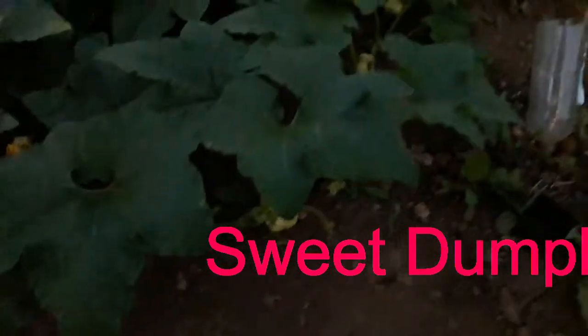I think these are mini butter type squash — we'll have to check the type. We've got the vegetable spaghetti squash in there, they're doing okay. Still getting flowers on the pumpkins and squash, which you wouldn't expect this time of year.